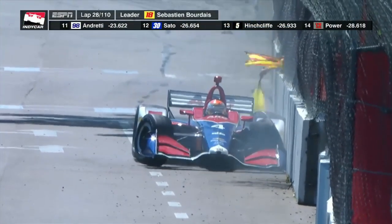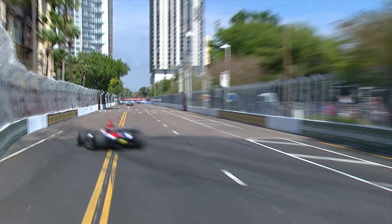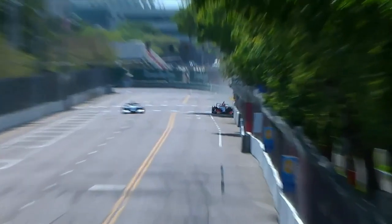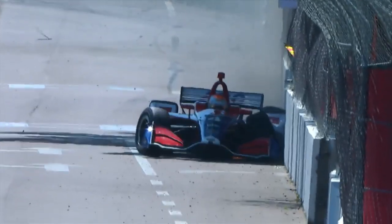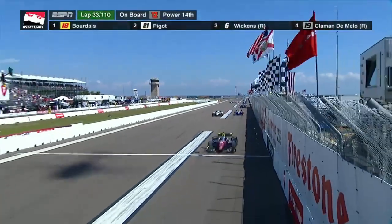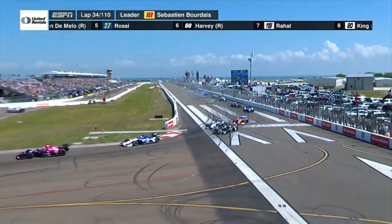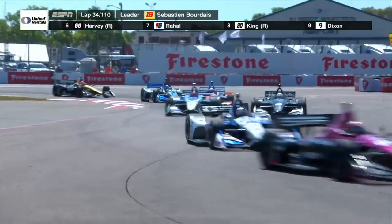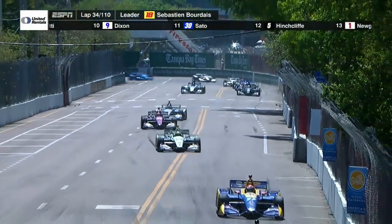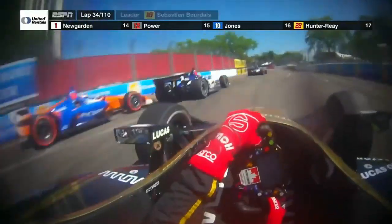The 18-lap green flag run came to an end when Matthias Leist, the rookie for AJ Foyt Racing, ended up in the wall, putting an end to his day. When the race got back underway, Sebastian Bourdais was out front with Spencer Piggott in second and Robert Wickens in third — Bourdais and Piggott had pitted on an earlier caution, cycling them to the front. On the restart, Marco Andretti made a nice move hard on the brakes to the inside of turn one, and Takuma Sato was also coming through.